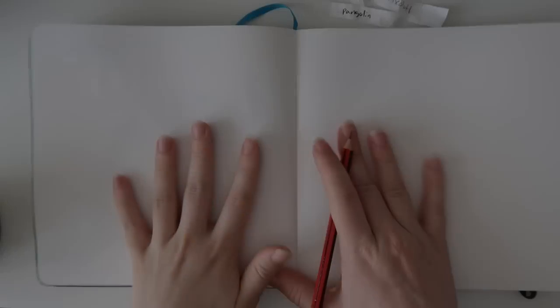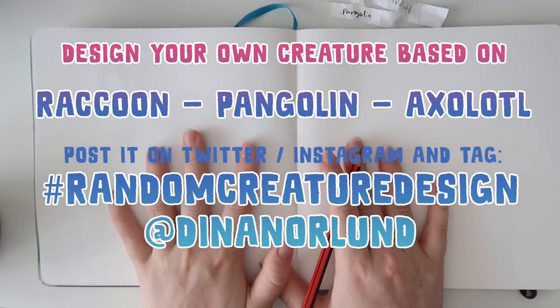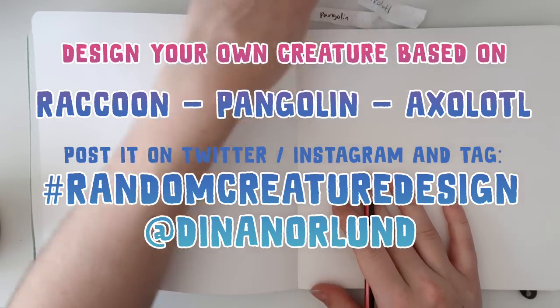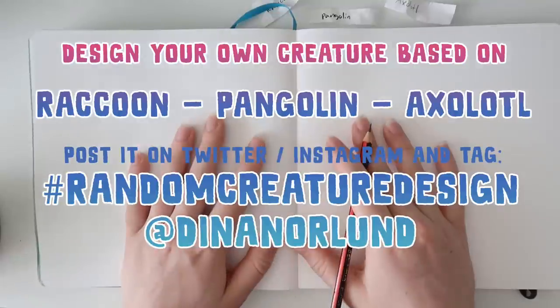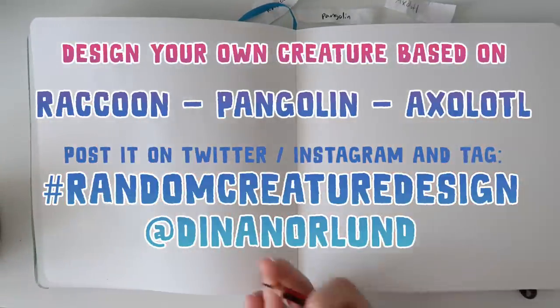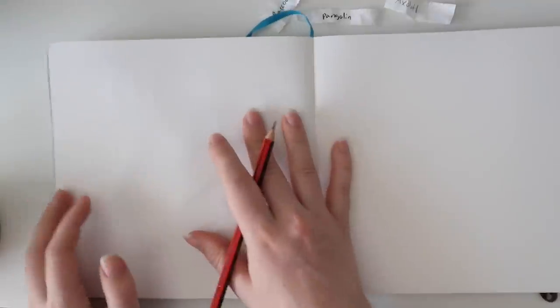Let's do some sketches and get going. As always, if you want to join me in this creation, you can pause the video and start sketching your own mix of raccoon, pangolin, and axolotl. Please use these handles on social media so I can find them, and I will feature your creature in the next creature video, which happens each month. I'm going to feature last month's creatures at the end of this video — there are quite a few. Let's get sketching.